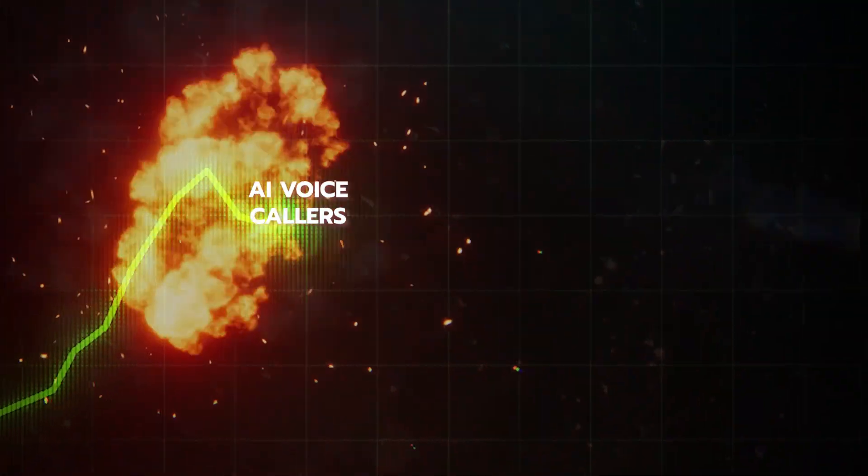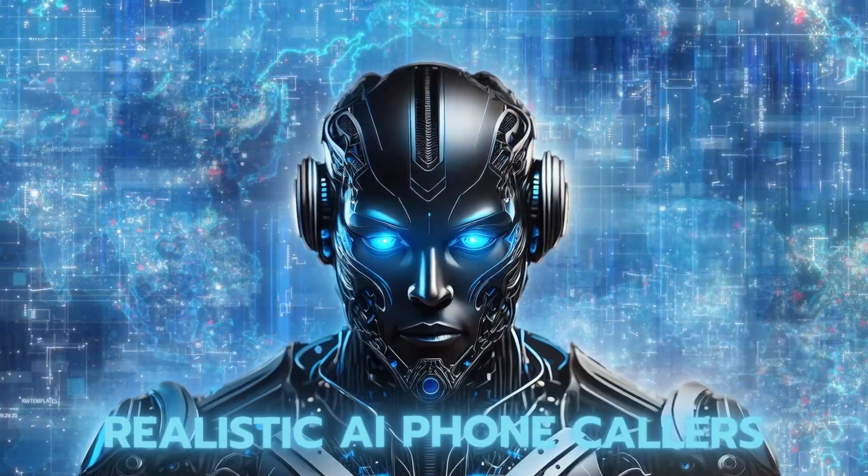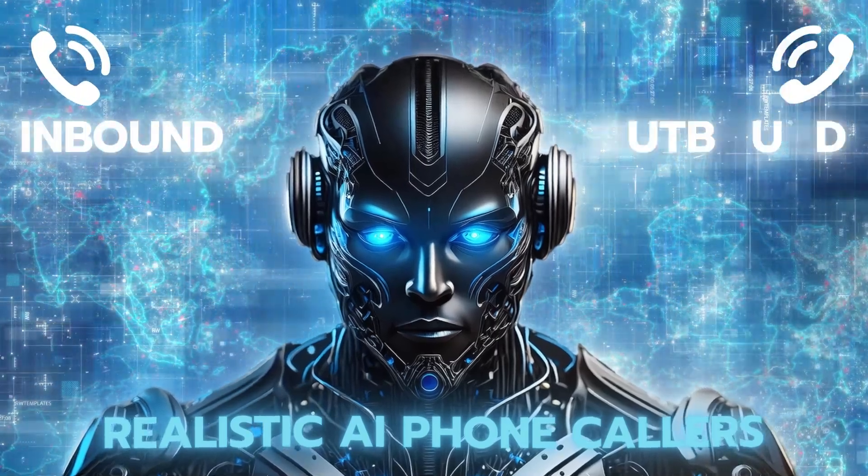AI voice callers have recently exploded in popularity, enabling realistic sounding, quick to respond phone callers to handle inbound and outbound calls.